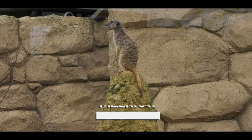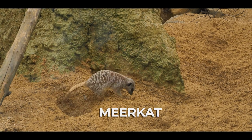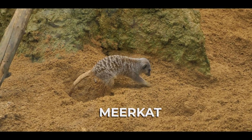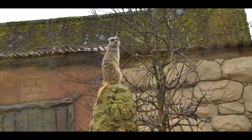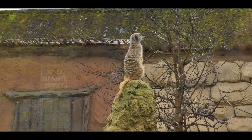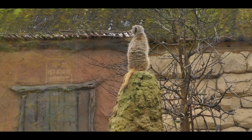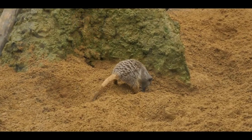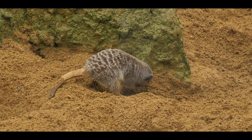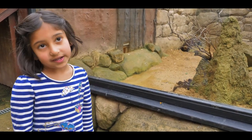We're here at the meerkats now. That one's digging everywhere, maybe for food like snails or something. And that one's acting like it's the queen of everything — or maybe it's the alert one where they alarm everyone when something dangerous is coming. It looks like a big cat. Their noise is very loud.